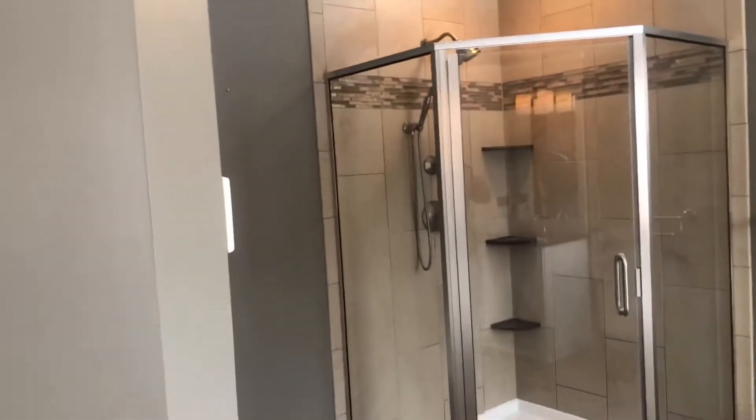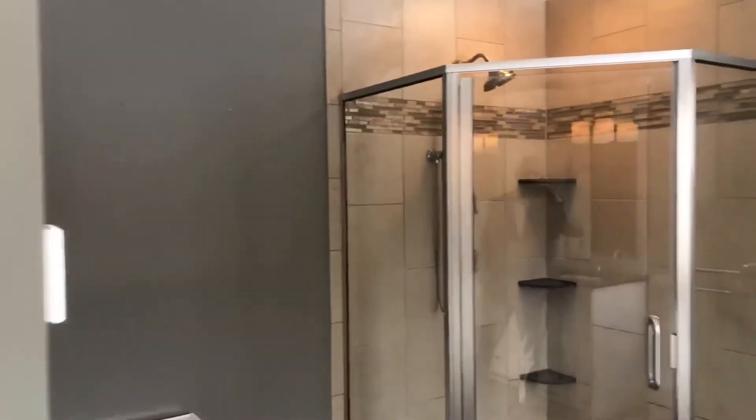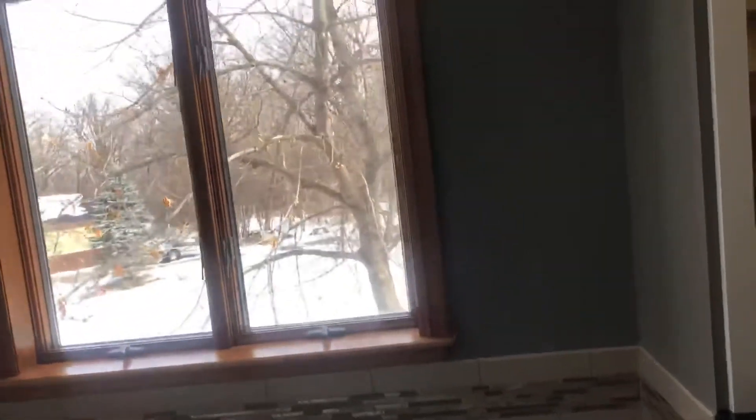We are in the master bath up on the second floor here. Again, we're in Rosemount. Beautiful trim. Lots of nature.